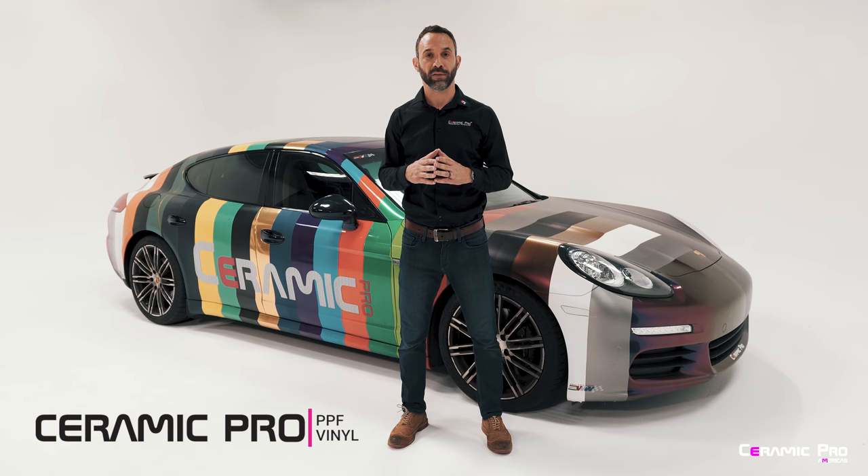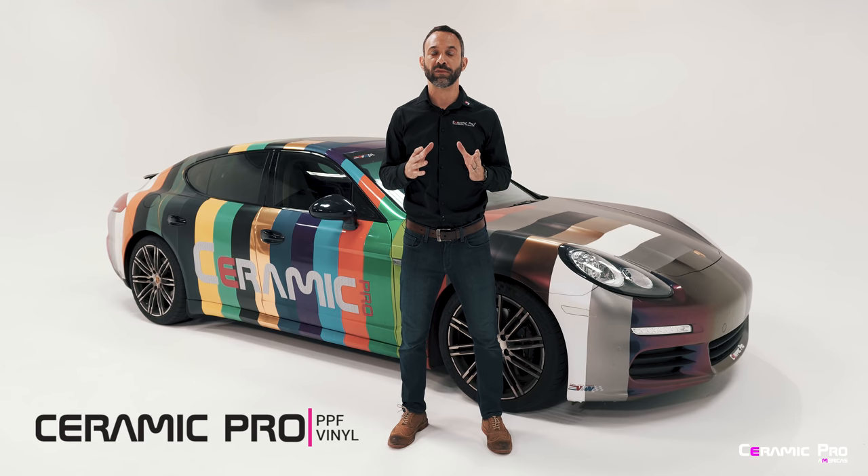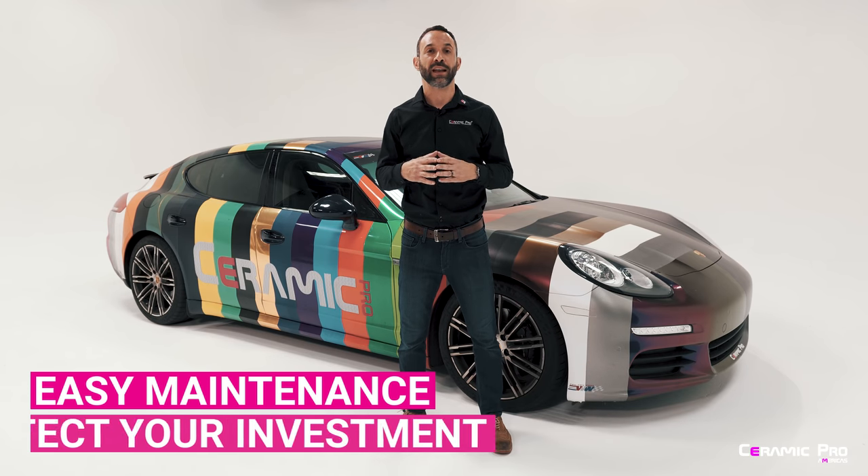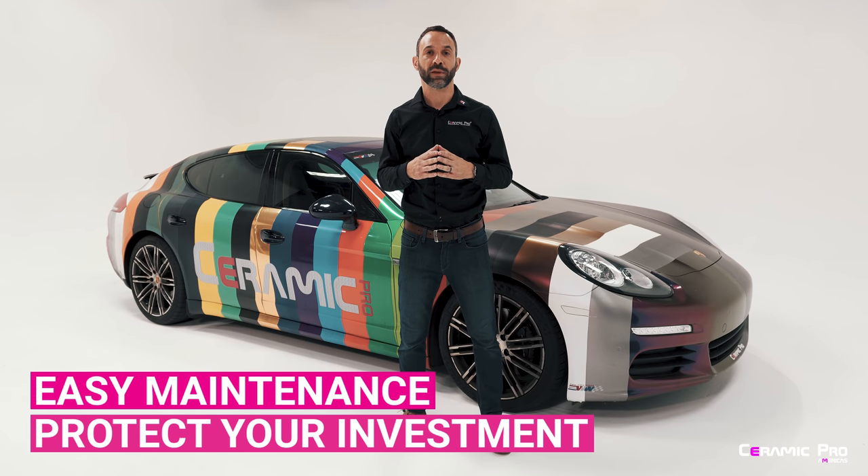Introducing Ceramic Pro PPF and Vinyl. So you just made the decision to protect your vehicle using a paint protection film, or change the color using a color change vinyl, and now you're wondering how do I maintain it and how do I get the most out of my investment. Let me show you some of the most amazing attributes of Ceramic Pro PPF and Vinyl.